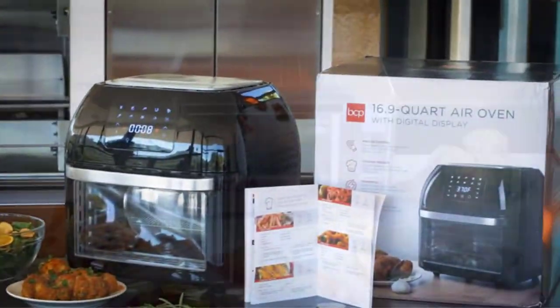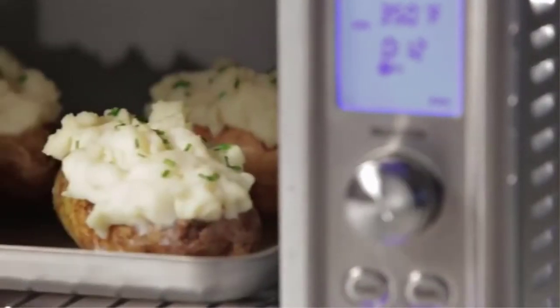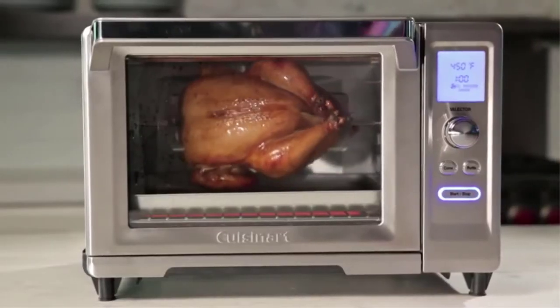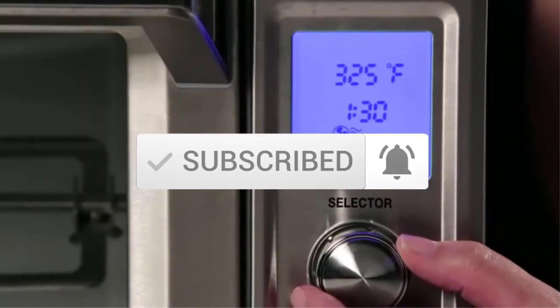I made this list based on my personal opinion and I try to list them based on their price, quality, durability, and more. To see more information about these products you can check out the description below. Make sure you subscribe for more videos. Let's get started with the video.